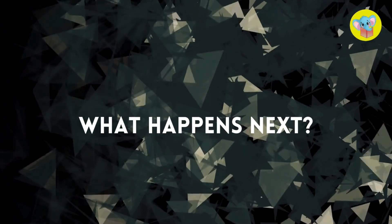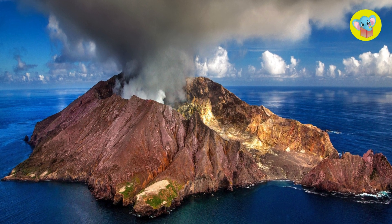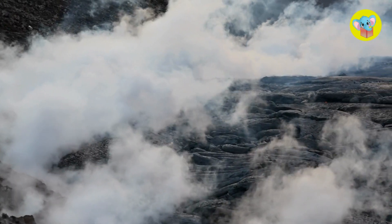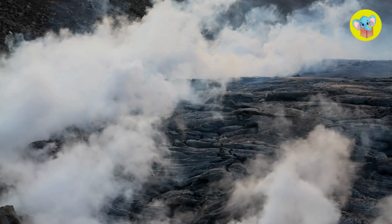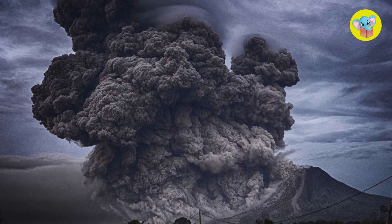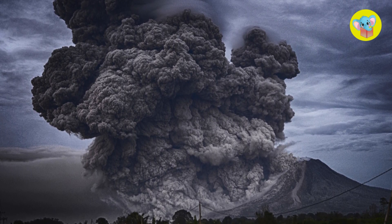But the show doesn't stop there. When a volcano erupts, it also sends out gas, ash, and rocks flying into the air. It's like the earth is throwing a giant science party — except this party is a little too hot to handle.